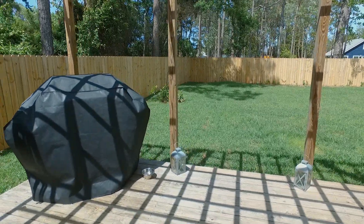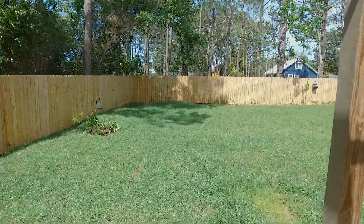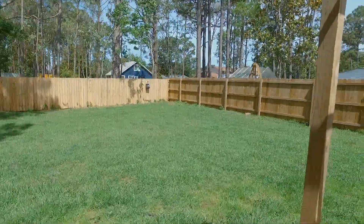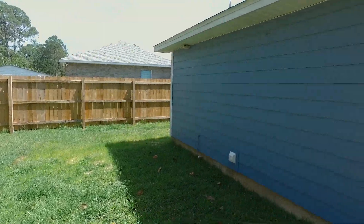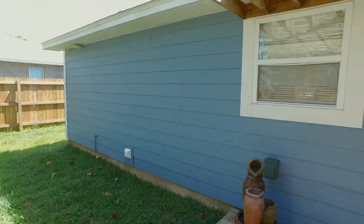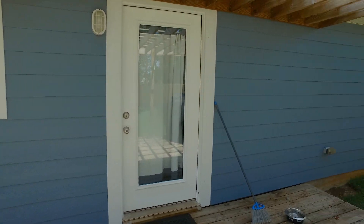Really nice backyard with a brand new fence and brand new sod. There's really nothing that has to be done to this house, and that's one reason why the offers were so good on this property.